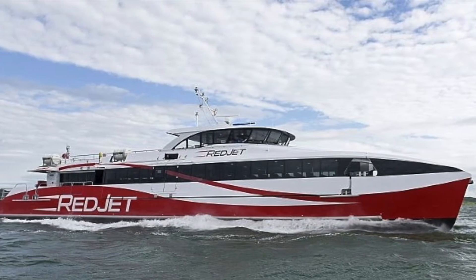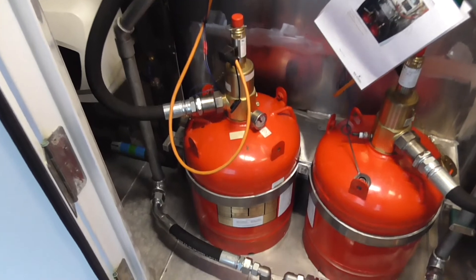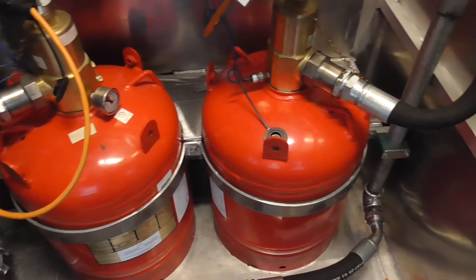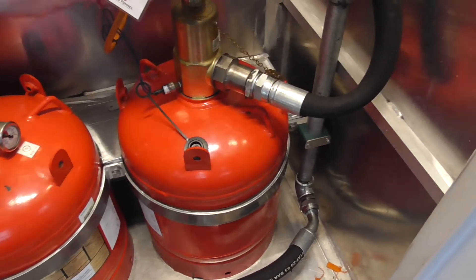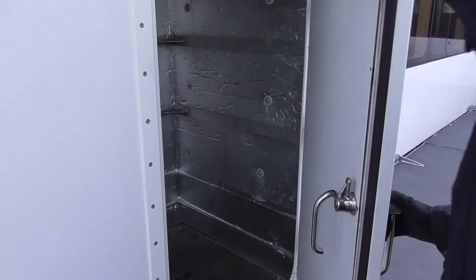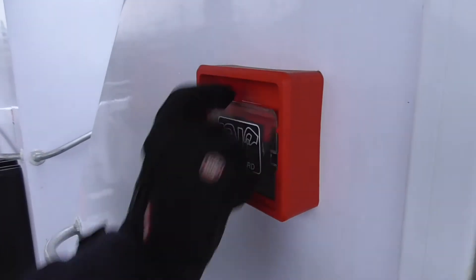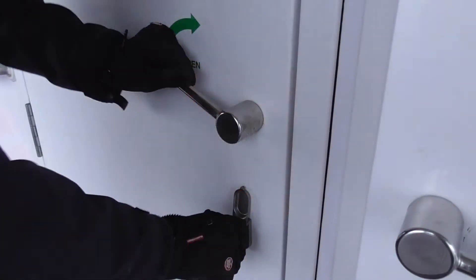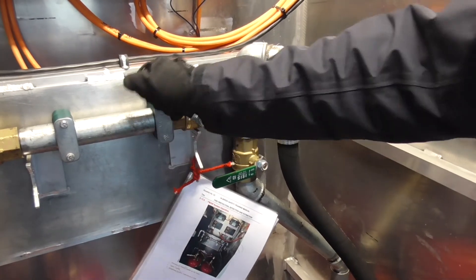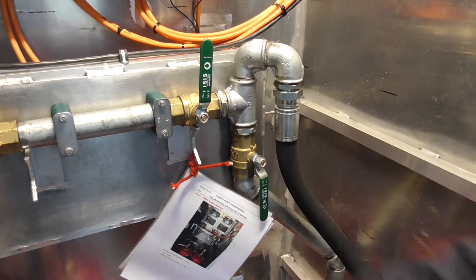Next, we'll look at procedures onboard Red Jet 6. Red Jet 6's engine rooms are fitted with a different propane-based fixed firefighting agent called FM-200, which will support human life for up to 30 minutes. To operate this system, firstly ensure that both engine room accesses are closed. Break the glass to obtain the key to unlock the door. On the affected side, ensure that the crossover valve is closed, and the valve leading to the affected engine room is open.